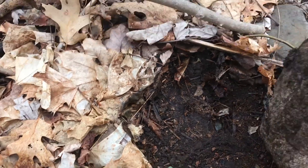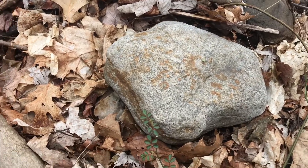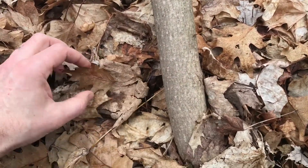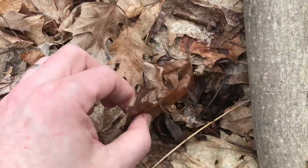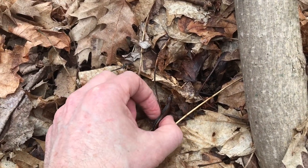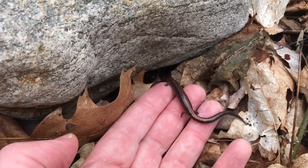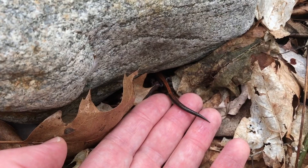I'm going to carefully put the rock back just as I found it. And now I'm going to see if the salamander is over here — there it is. I'm going to put the salamander back right next to the rock so it can crawl right back in there if it wants to. There it goes. Look at that.